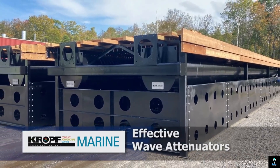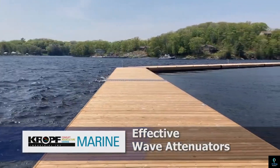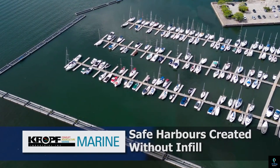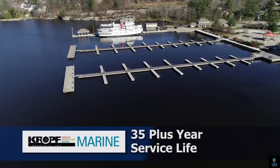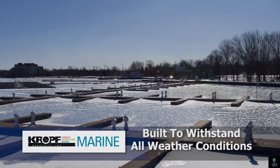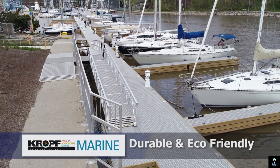Their modular design allows for easy customization, expansion, and relocation, making them ideal for dynamic environments. Equipped with slip-resistant decking and advanced anchoring systems, these docks provide safety and stability for users. Kropf Marine's commitment to innovation and quality ensures that their floating docks offer long-lasting performance, combining functionality and aesthetic appeal for waterfront projects.